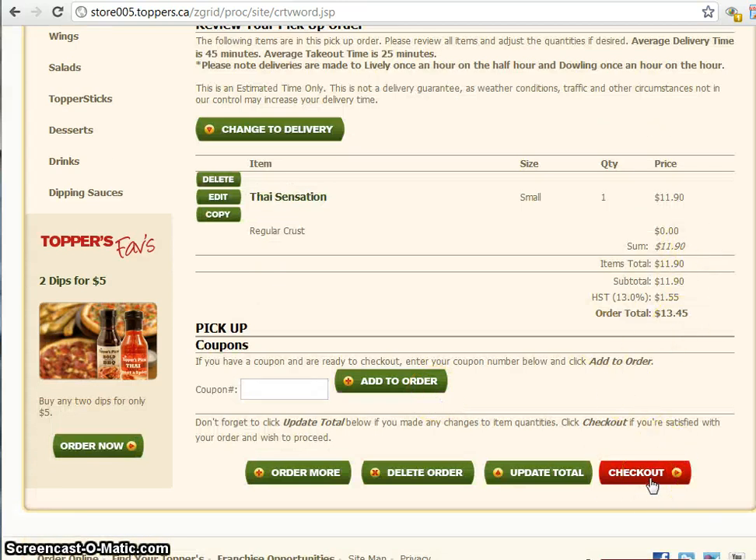Click checkout. It's really important to know that even when you put your credit card number in, there's no transaction happening online. Your credit card isn't charged until the delivery person shows up — they need to see the physical card to protect you as the card holder. Or when you go into the store and pick up the pizza, then you're paying for it.